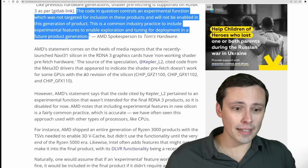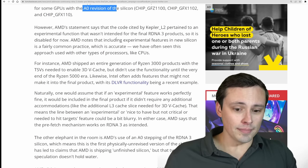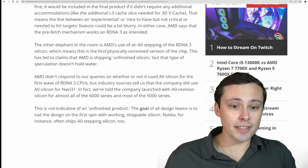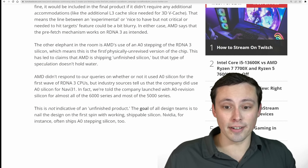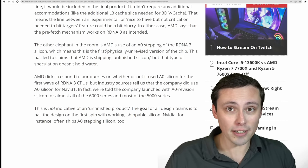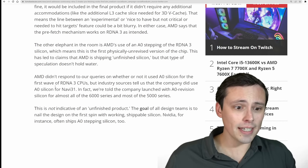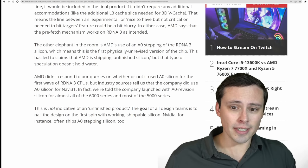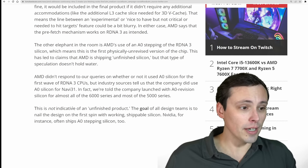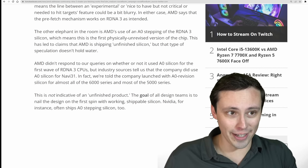Regarding the A0 revision concern, AMD is saying they used A0 stepping of the RDNA 3 silicon, which is fine — it basically means their engineers developed silicon that was working on the first try. Tom's Hardware also notes that AMD used A0 silicon in almost all of the 6000 and 5000 series GPUs as well. So that's not indicative of an unfinished product; it just means you got it right on the first try.